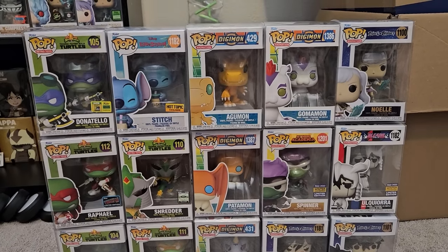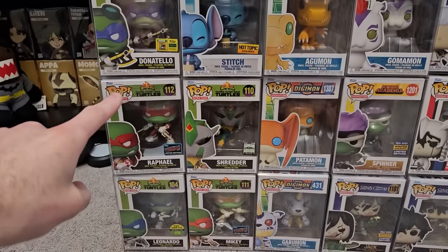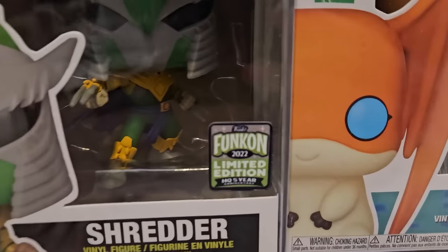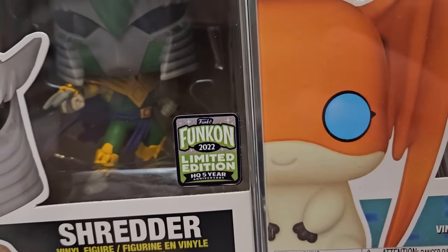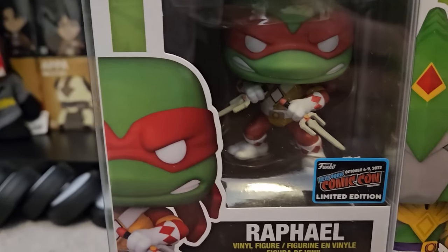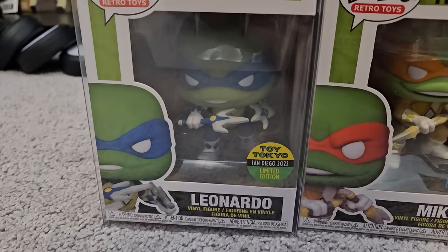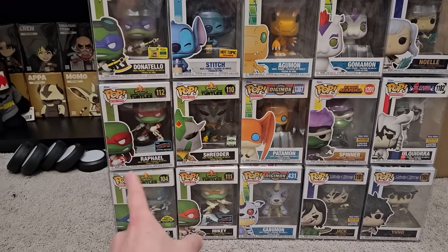So we'll go ahead and start off with some of the miscellaneous we do have. For TMNT, we have what I think is the full Turtle Power Ranger collab set, or maybe there might be one missing. We have Donatello from SDCC, Shredder from Funkon with the official five year sticker — actually a double sticker layer, which was a Funko employee mishap. Then we also have the Leonardo Toy Tokyo and the Mikey from NYCC. Definitely a fun set with the turtles there.